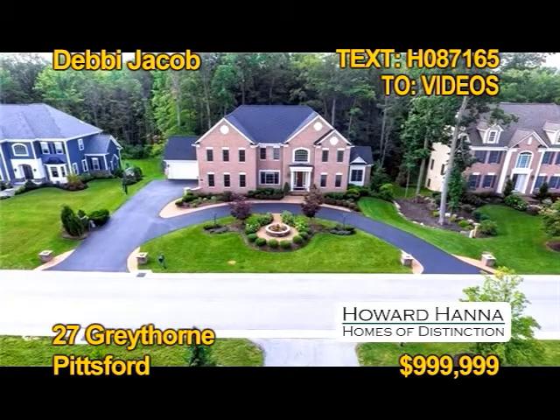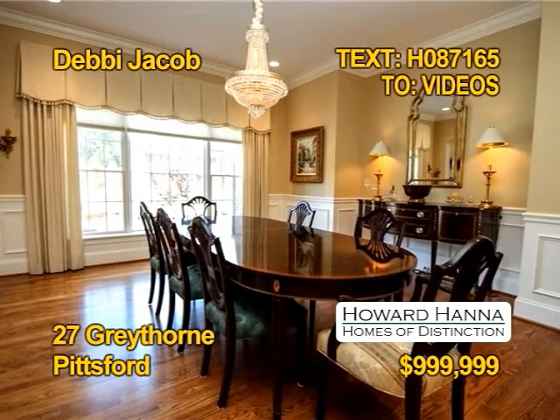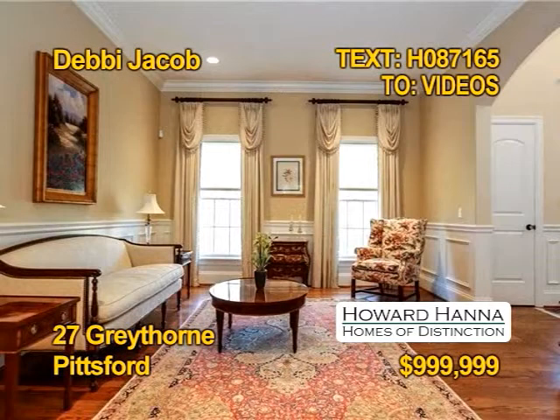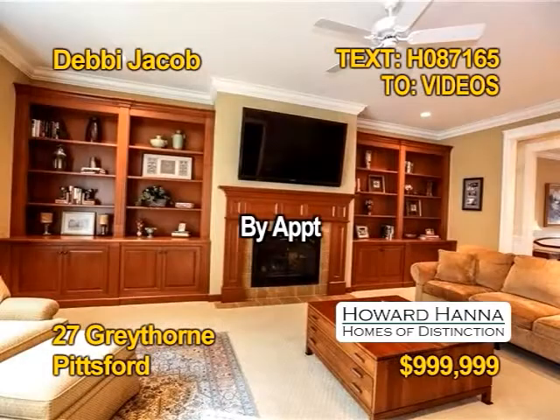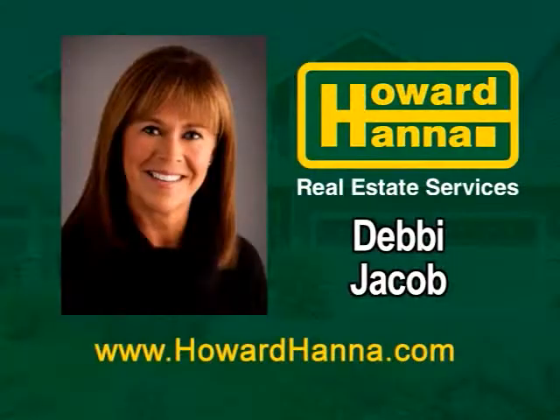Here's a stately colonial in prestigious Greythorn Hill in Pittsford. You'll find six bedrooms and six and a half baths. Enjoy an entertainer's dream dining room with a butler's pantry. It has a formal living room, library, office, and year-round sunroom. There's a great room with beautiful built-ins. Join Debbie Jacob for a tour of 27 Greythorn by appointment.